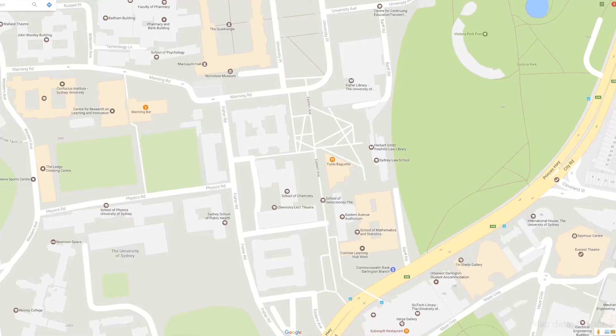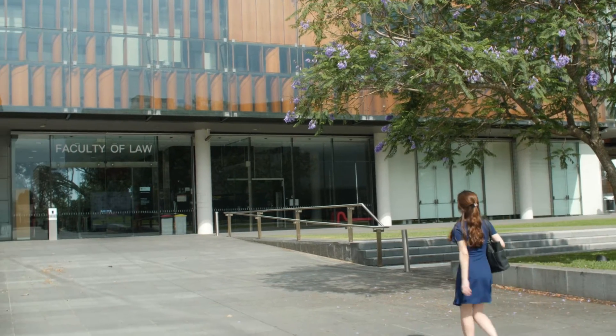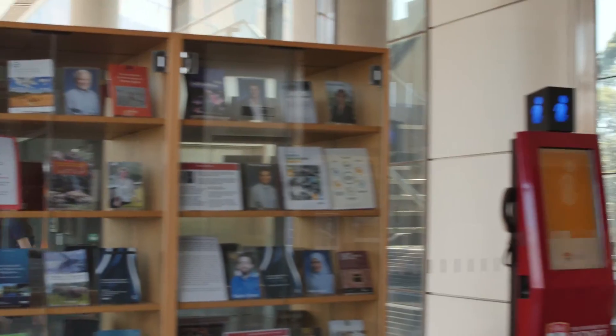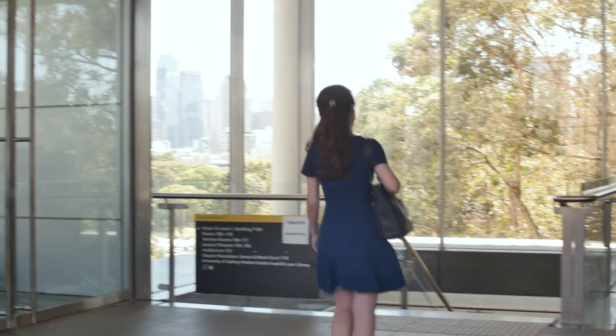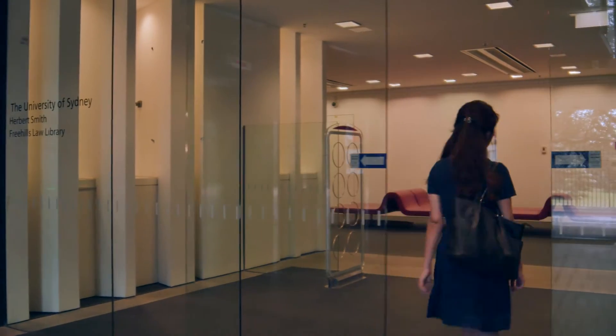The Law Library is based on the University's Camperdown campus. To access the Law Library, enter the Law School building, then walk down the stairs or take the lift to Level L. You'll then see the main entrance to the Law Library.